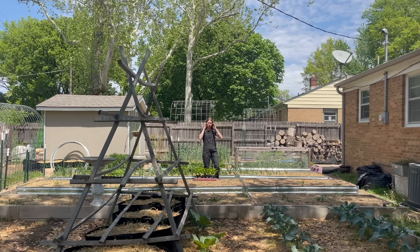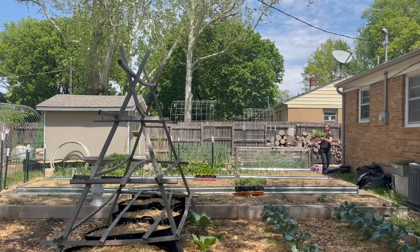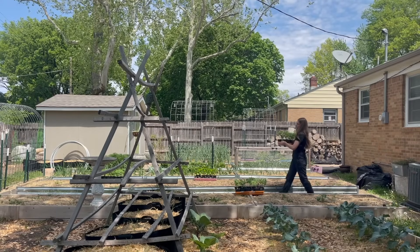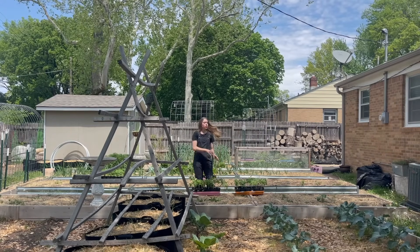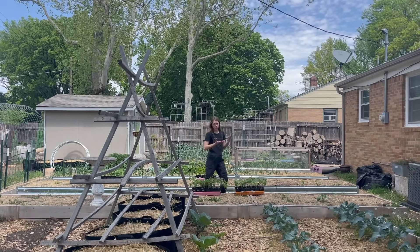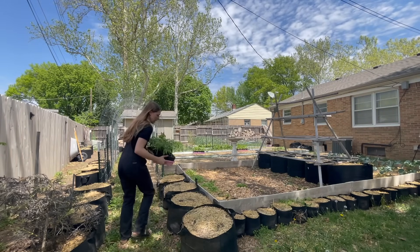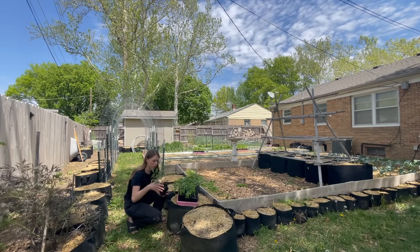I've had tomatoes in my in-ground space for the last three years and they've done just fine. One thing I always tell someone that is starting their garden is to start watching the patterns of the sun in the area that they're wanting to grow. That way you can plant your greens in a more shady area, and your tomatoes, onions, peppers, and potatoes in a more sunny area. I am planting tomatoes in a handful of locations — I think I want to start by placing them in their grow bag locations first.